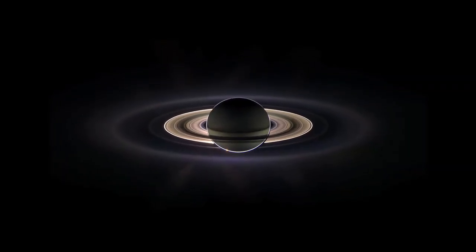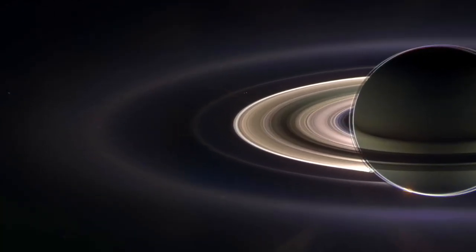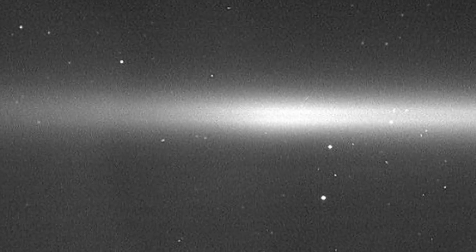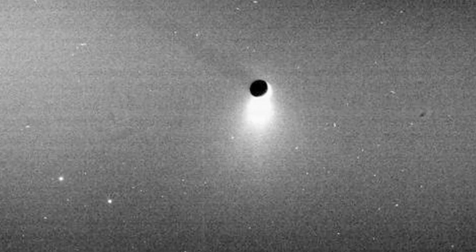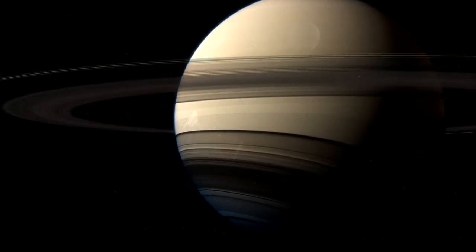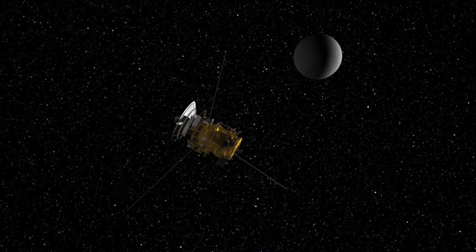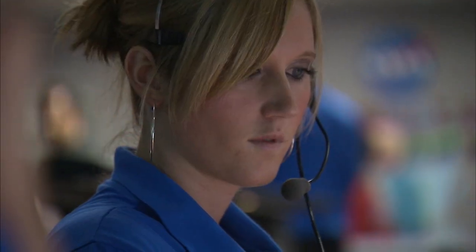Enceladus lies outside of Saturn's bright inner rings, in the wide and diffuse E-ring. With Cassini's camera pointed at just the right angle to the Sun, Saturn's E-ring lit up. Enceladus is the bright object in the center of the frame. What is all this hazy stuff made of? Could it be coming from the moon itself? The plan had been to let Cassini tour the Saturn system until the middle of 2008. But the mission was clearly too successful, and too intriguing, to let it end. And the Cassini science team suspected they were onto something big.